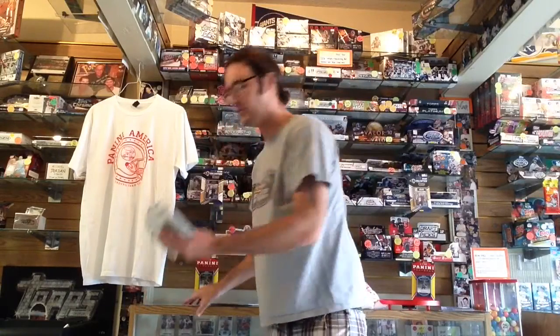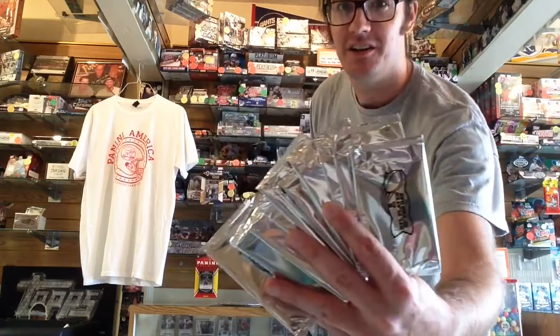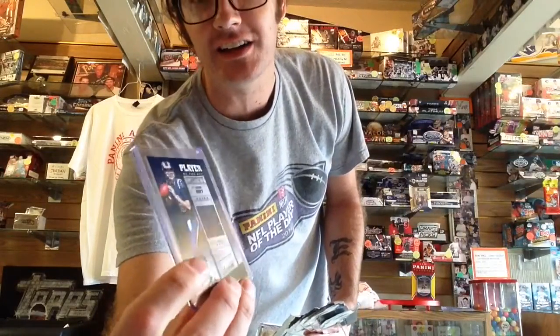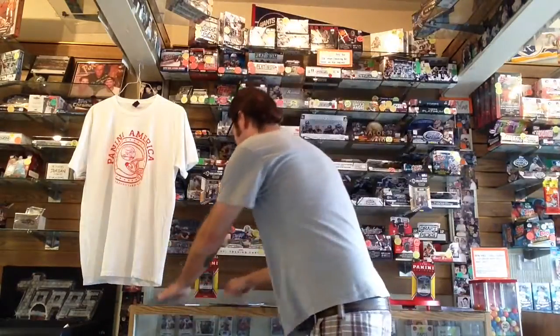And you'll take away some free stuff, kind of like this. We've got free packs where you have chances to find autograph cards and relic cards like this Jared Goff relic. We've got wall calendars, giving away these with minimum purchases.